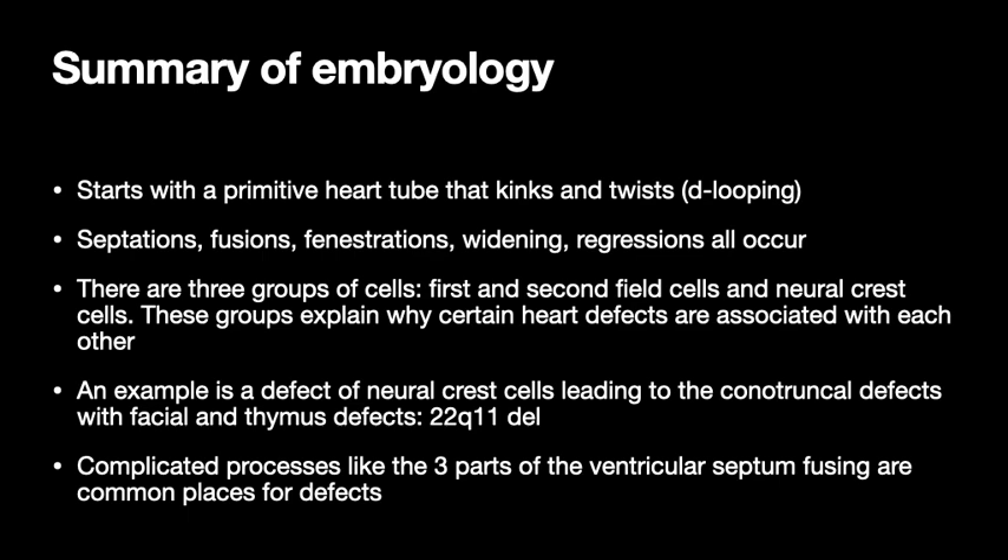Let's summarize embryology. You've got this primitive heart tube that kinks and twists — the normal kinking and twisting is called D-looping. Septations, fusions, fenestrations, widening, and regressions are all occurring. There are three groups of cells: first and second heart fields, and the neural crest cells, which explain why certain heart defects go together and are associated with other things. An example of a neural crest cell defect leading to conotruncal defects with facial and thymus defects is the 22Q11 deletion. The complicated three-part ventricular septum fusion is why VSDs are the most common entity.